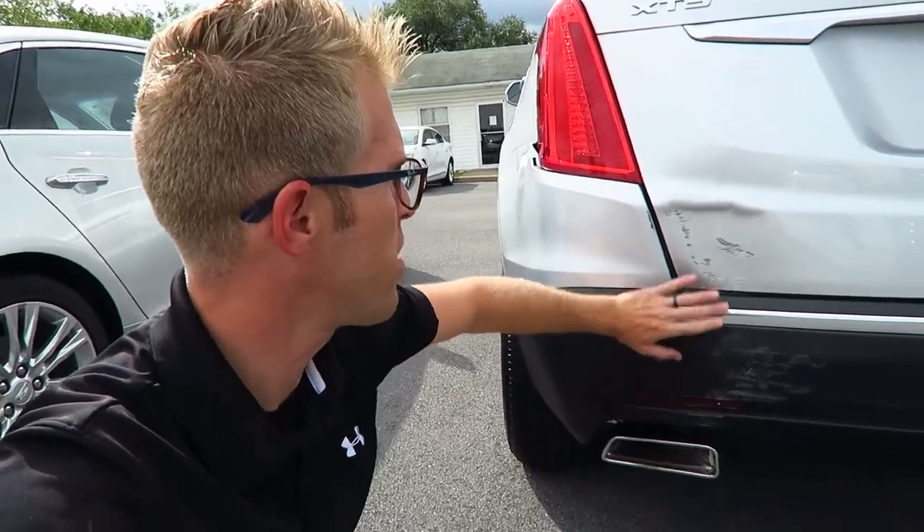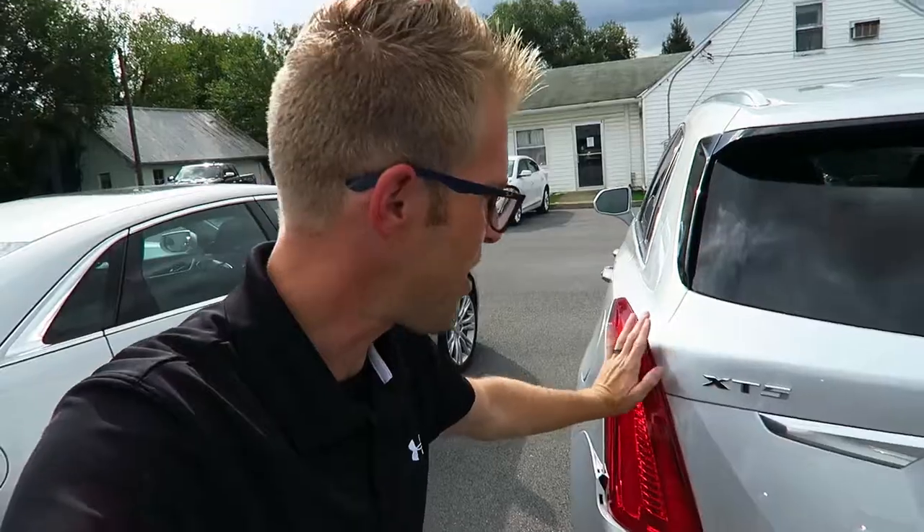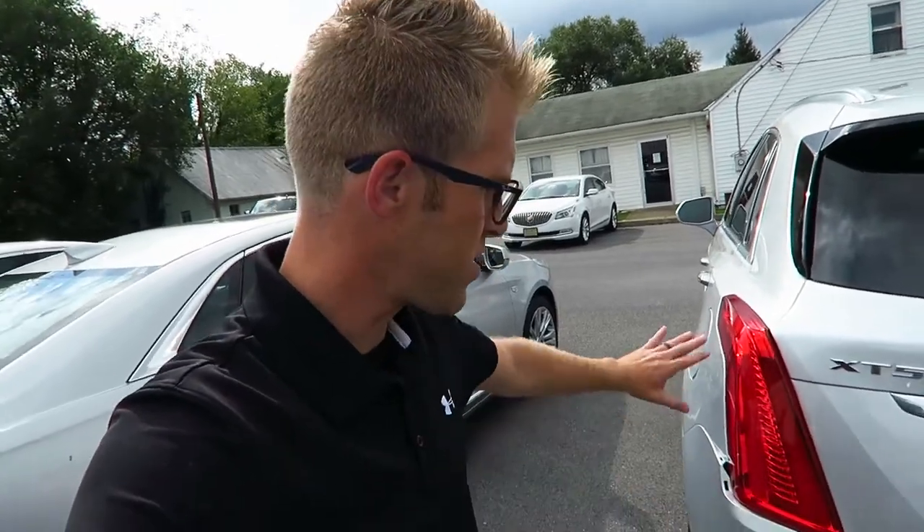The door is messed up, the bumper's messed up, the tailgate's messed up, the lights are messed up — realistically this is probably like seven thousand dollars worth of work. When I talk about owning it, I mean owning the good and owning the bad as well. That's something I've always taken pride in — anytime something bad has happened, I've always been the first person to own up, no matter what the consequences are.